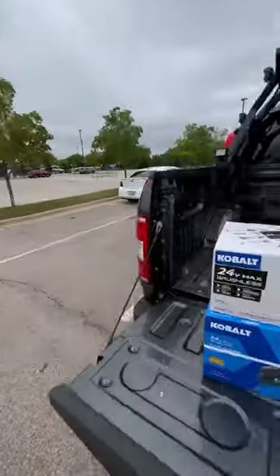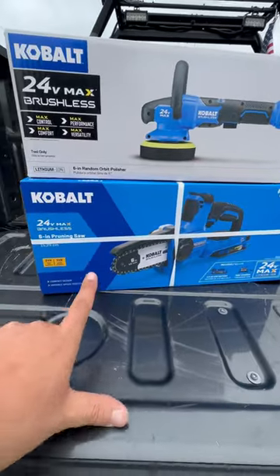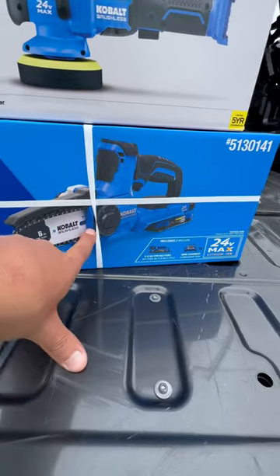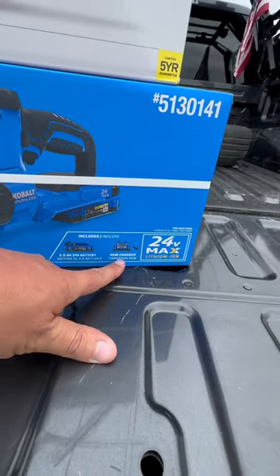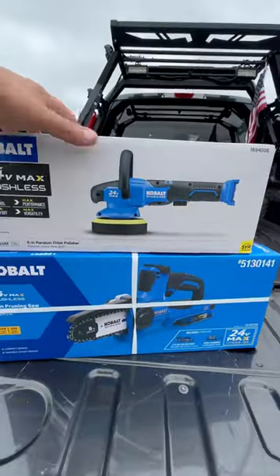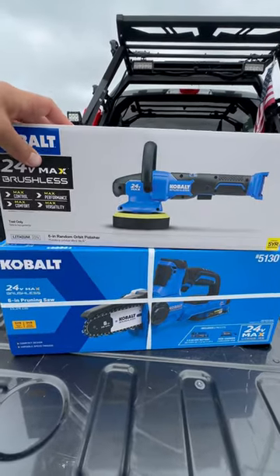I'm at Lowe's right now and I just filmed — I was successful. The sale is going on for $149: the six-inch pruning saw as a kit with a 2Ah battery and a 45-watt charger. You get a free tool with that. I tried the polisher — the polisher is $139.